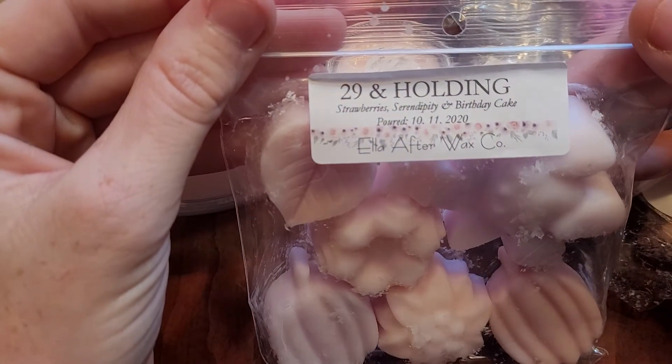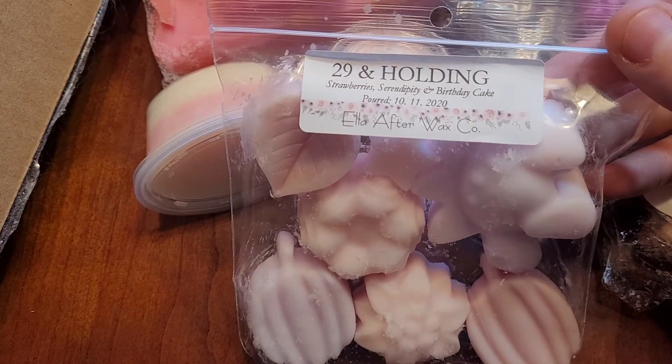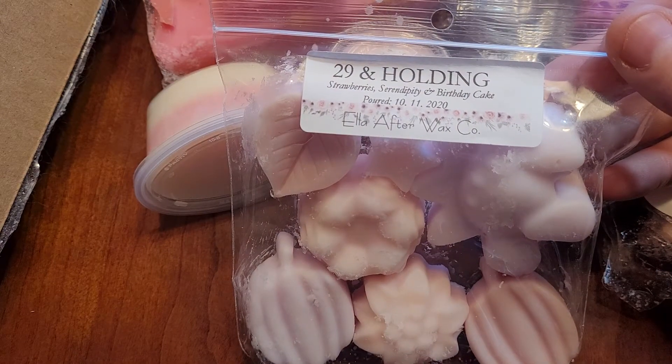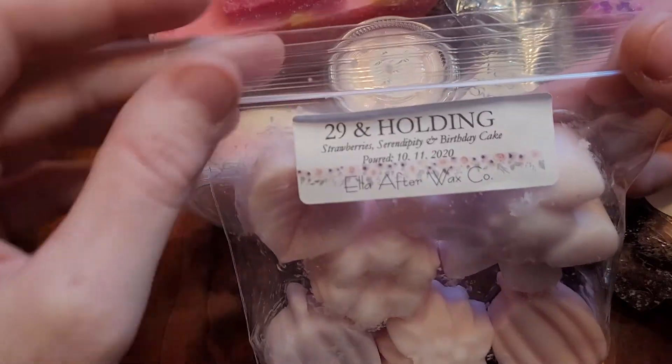This is 29 Holdings — Strawberry Serendipity, Birthday Cake, New Love of Mine. I have three bags of this. Hoarding it for some reason — gotta get to melting it. Love it, love it, love it. Probably one of my top blends of the year.